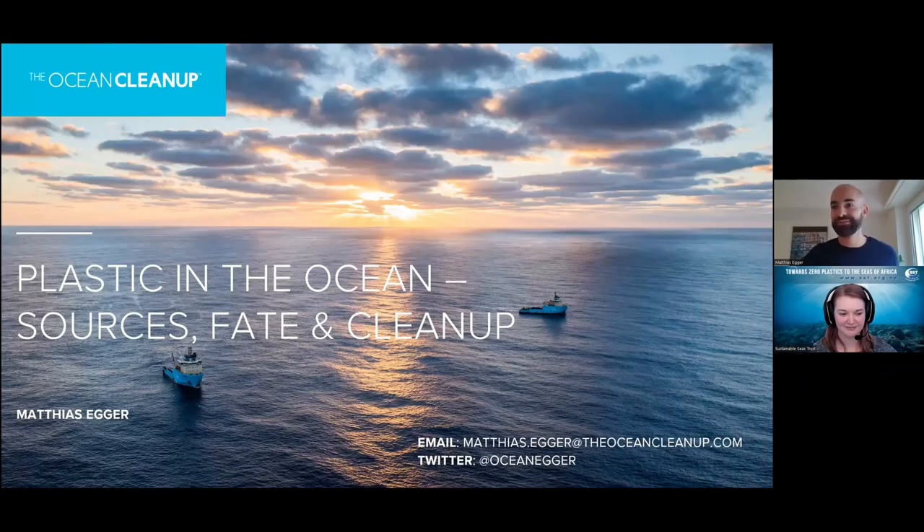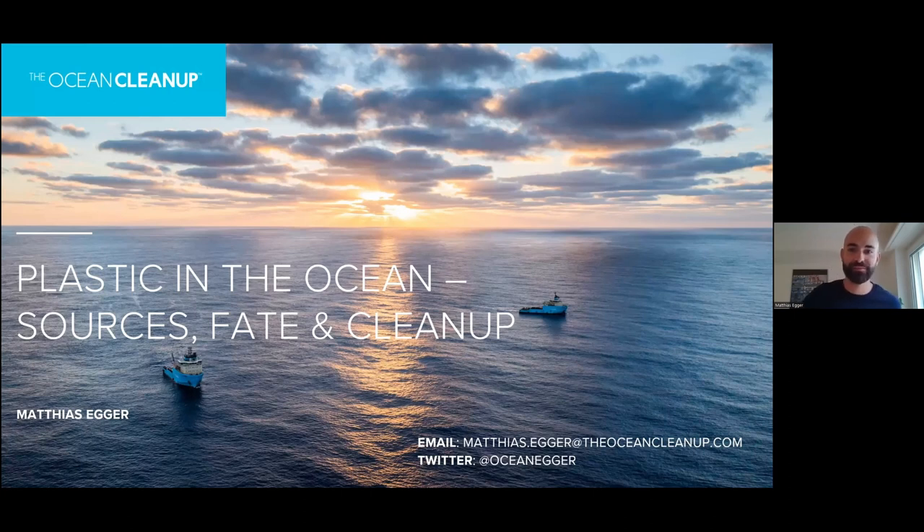Without further ado, I'm going to hand over to our speaker for the day. Matthias, whenever you're ready, bring up your slides and take it away. Thank you for this really nice introduction. Hello everyone. First of all, thank you very much for inviting me here today. It's a pleasure to talk to you about the work we do at the Ocean Cleanup. Today I'll focus on plastic in the ocean: where is it coming from, what happens to it, and how do we use that knowledge to try to clean it up?